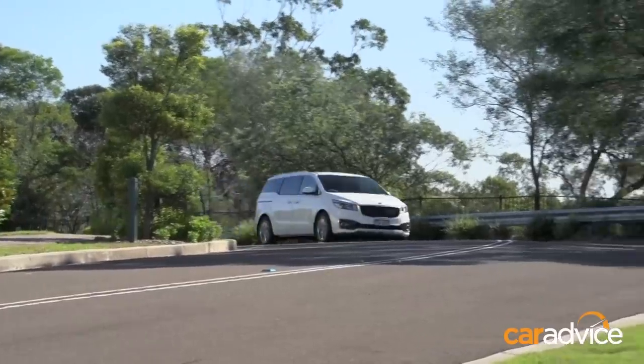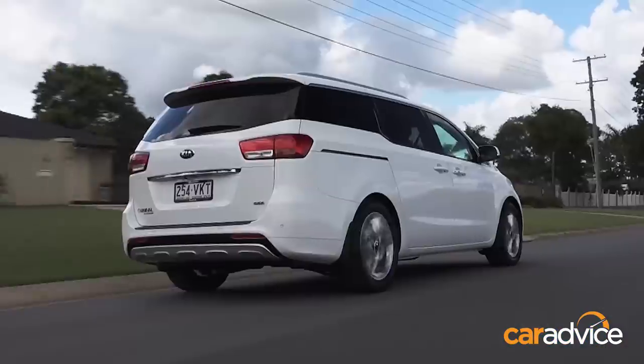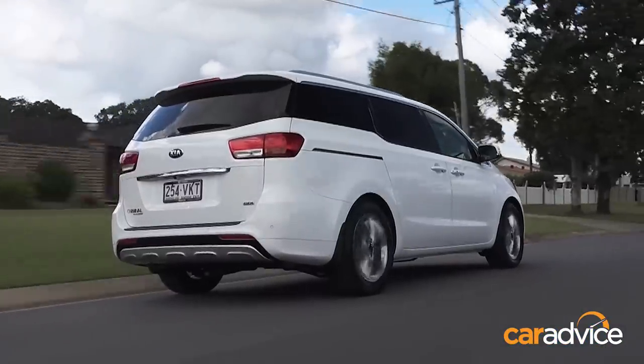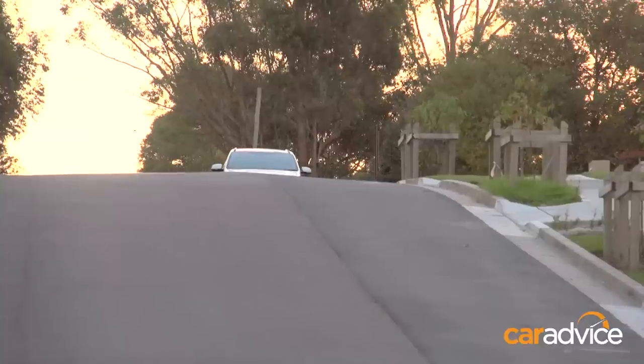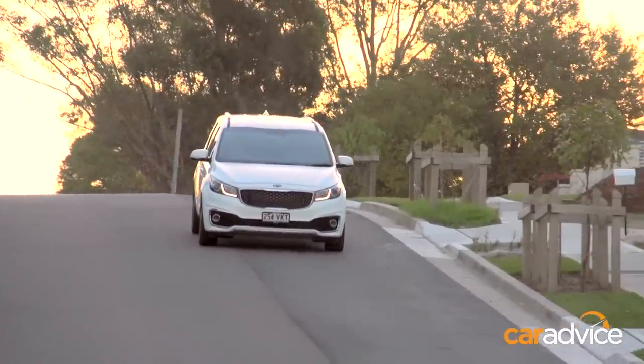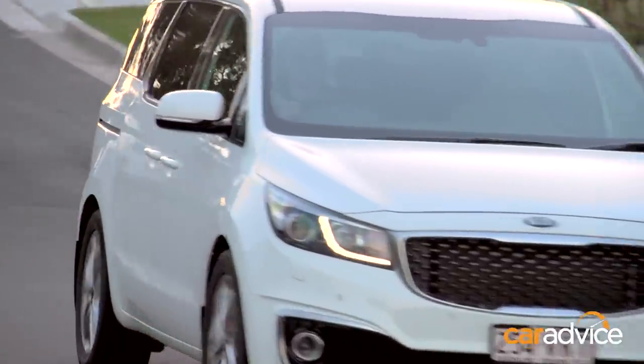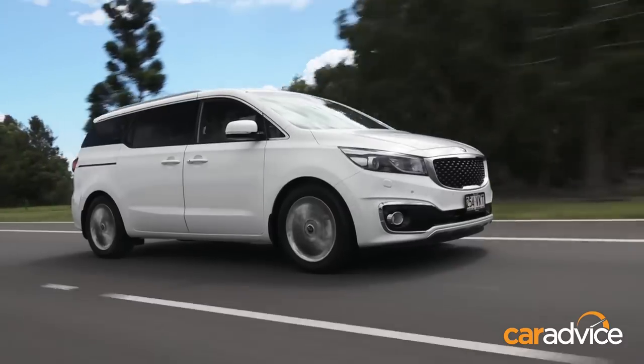This particular Platinum petrol model is about $57,000, but the range starts around $42,000 and goes up to $60,000 for the top-spec diesel. It's a lot of money in some respects, but you get a lot for it — eight seats and all the technology. There's a seven-year unlimited kilometre warranty, and Kia also offers capped-price servicing for the whole ownership period so you can budget properly.